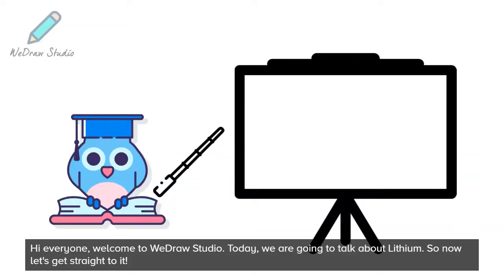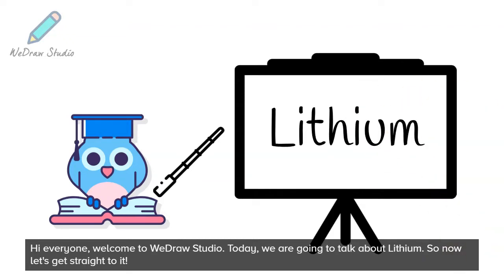Hi everyone, welcome to Wedraw Studio. Today, we are going to talk about lithium. So now let's get straight to it.